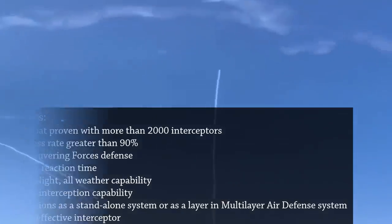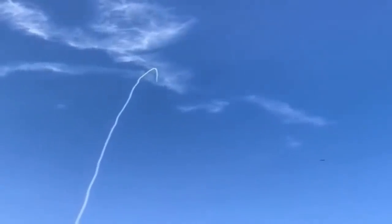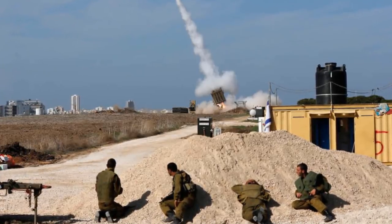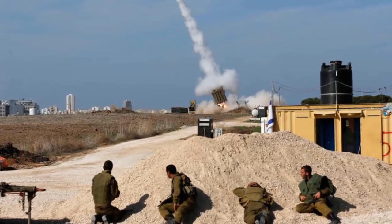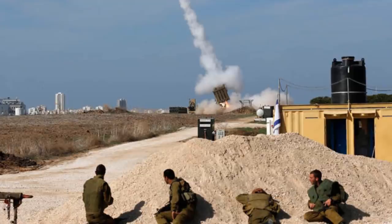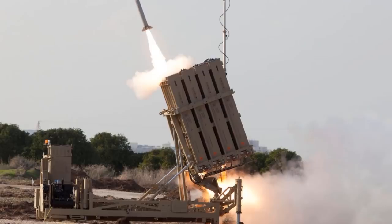Official announcements claimed that Iron Dome had intercepted over 400 rockets by November 2012, and over 1,200 rockets by late October 2014. Today, the system has intercepted more than 2,000 incoming targets. Israeli officials and defense companies report a success rate of over 90%. On 11 May 2021, more than 1,000 rockets had been fired from Gaza, and the Israeli military again confirmed that 90% of rockets reaching Israeli airspace were destroyed by Iron Dome.